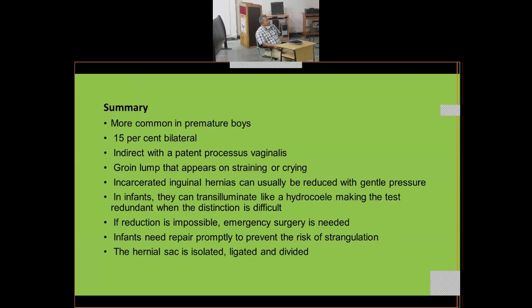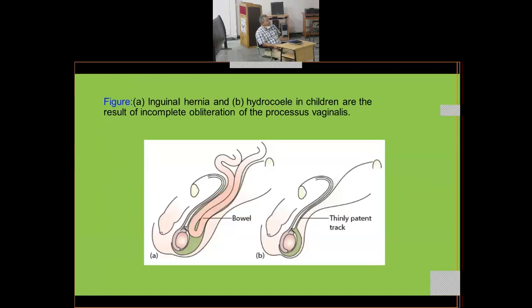Here you can see the hernia sac with bowel as its content going close to the testes — on one side the tract is patent to the point that bowel goes into the scrotal sac. In picture B, there is a thin patent tract; sometimes when it is so thin no content enters, but fluid from the abdomen passes through the patent processus vaginalis, producing a hydrocele.